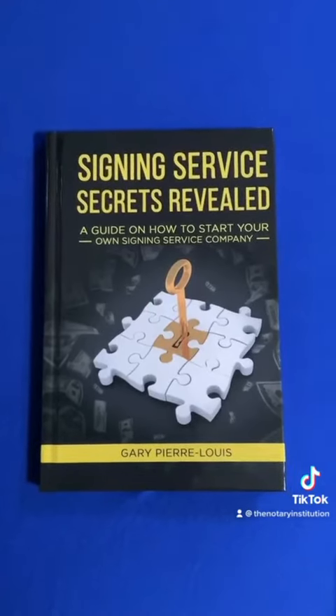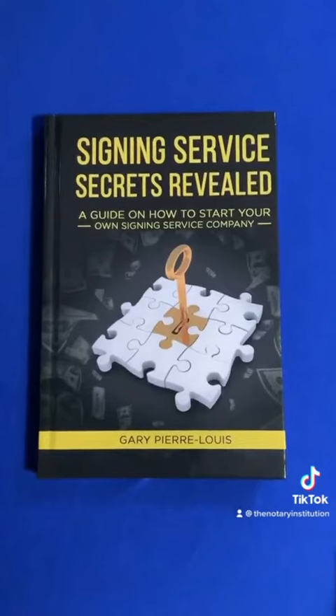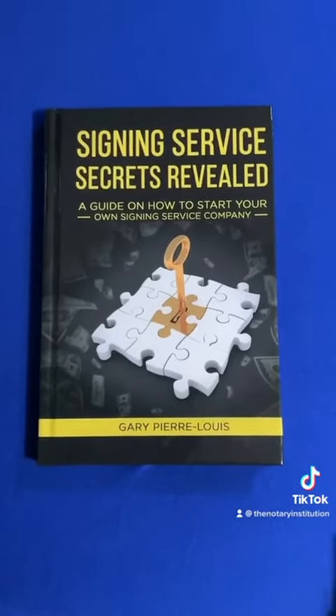Signing Service Secrets Revealed is a guide on how to start your own signing service. This is for notaries who are looking to potentially start their own signing service where they are contracting other notaries. This book breaks down exactly how you can get started with your own signing service.